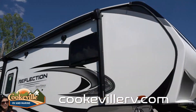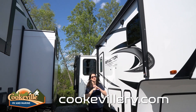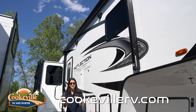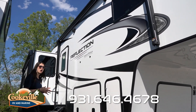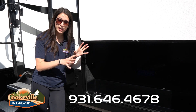On the outside of this Reflection, one thing you'll notice is we have not one but two awnings, both with LED light strips underneath — super convenient and awesome for the outdoor vibe. We have outdoor speakers that also light up a nice blue color at nighttime, and lots of windows, especially on our slide back there.